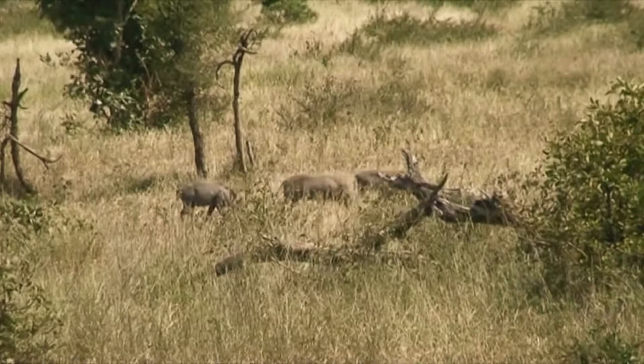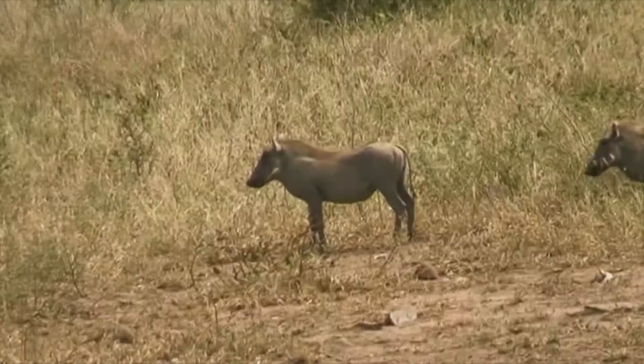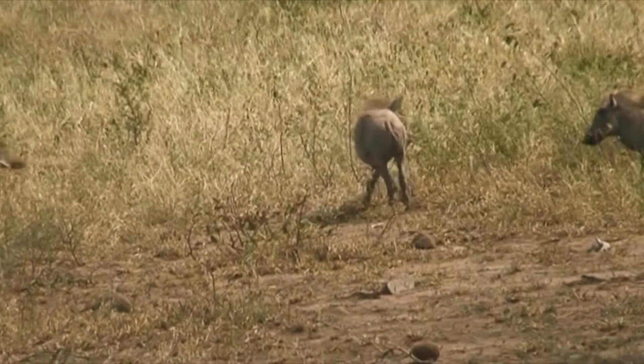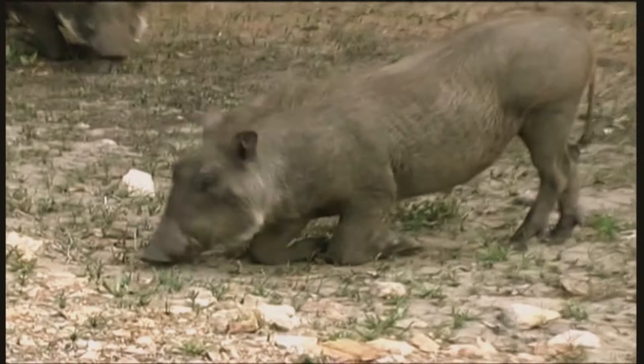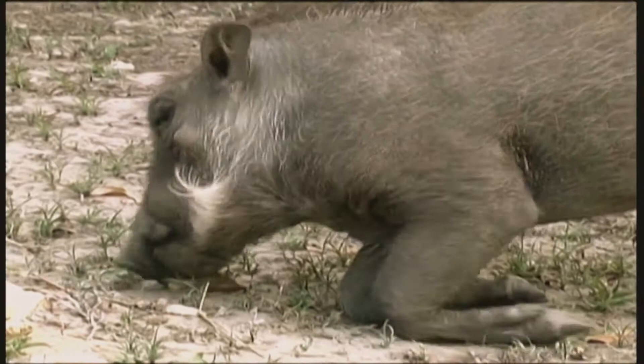Warthogs are powerful diggers, using both heads and feet. When feeding, they often bend the front legs backwards and move around staying on their knees. Although they can dig their own burrows, they commonly occupy abandoned aardvark burrows. The warthog commonly enters burrows back end first, with the head always facing the opening and ready to burst out as needed.